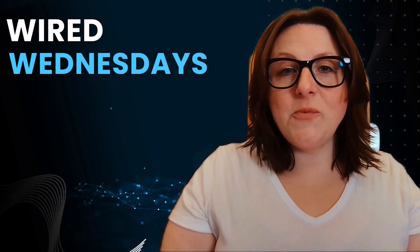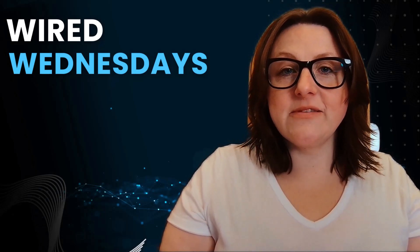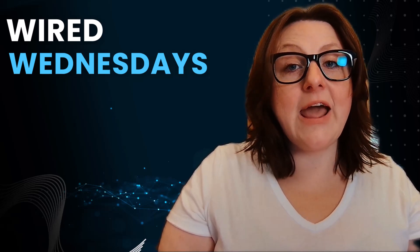Hello, and welcome to another wonderful Wired Wednesday. My name is Ashley, and this is Connecting on the Go: Understanding Mobile Data and Wi-Fi.